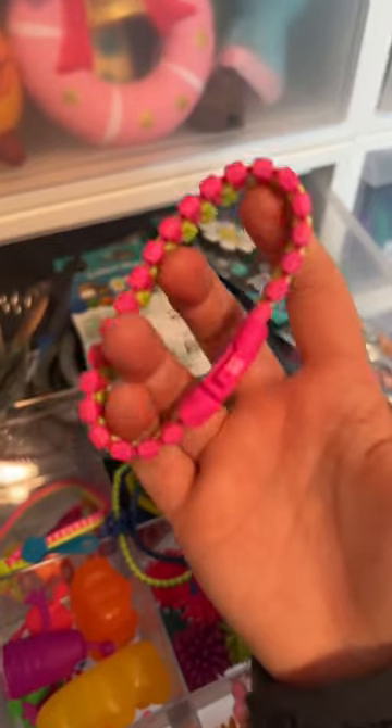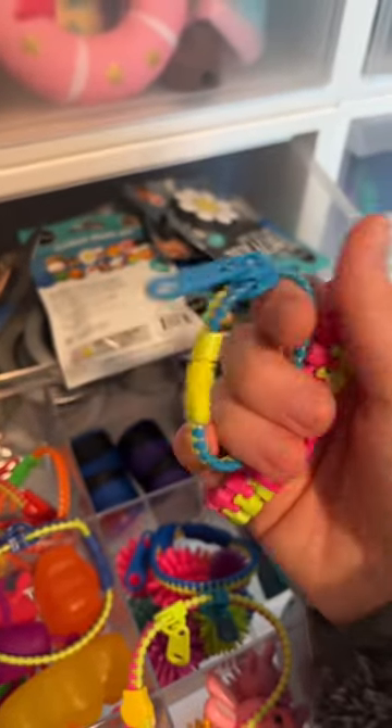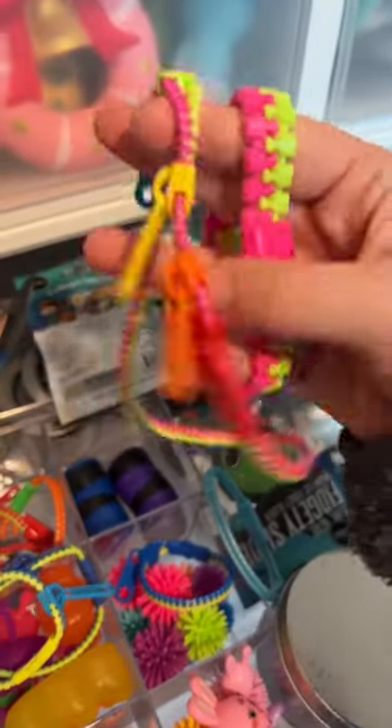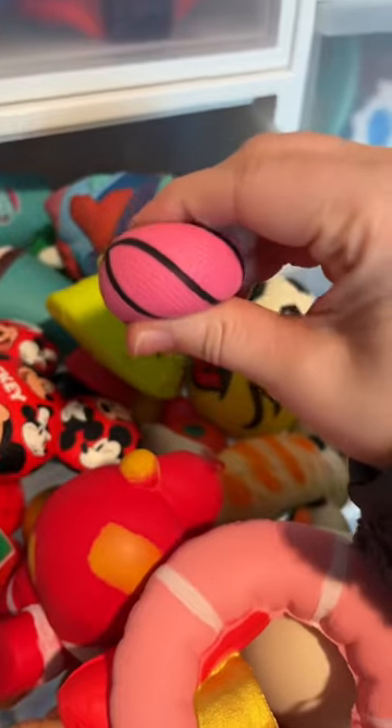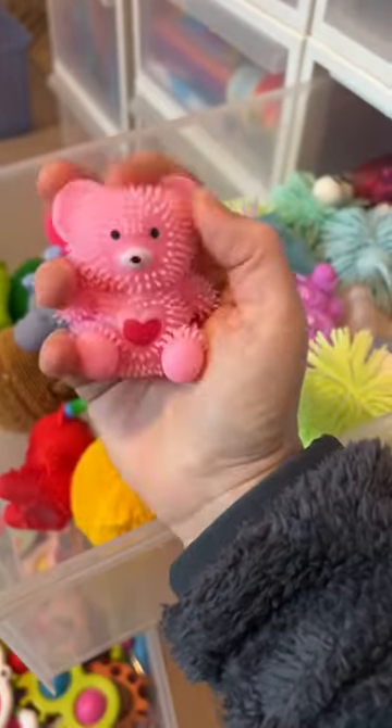Look at how chunky this zipper bracelet is. For reference this is a normal size zipper bracelet — so this one is 55 and my necklace for 56, 57, 58, 59, 60.